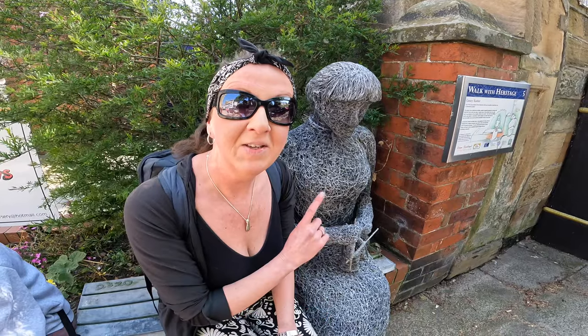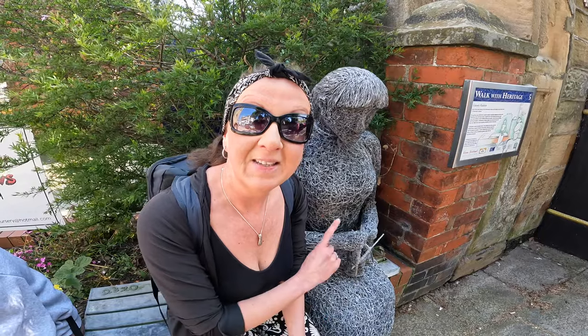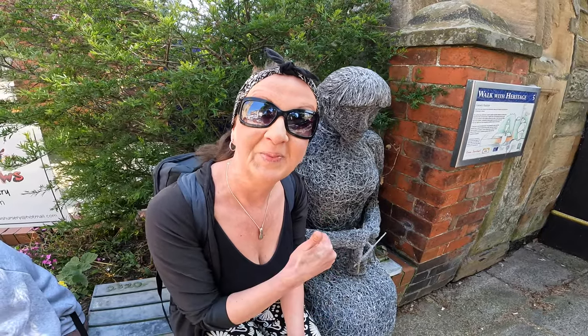Here we are at number five — this represents a Gansey knitter. The fishermen's wives used to knit their husbands Gansey jumpers, which kept them warm.